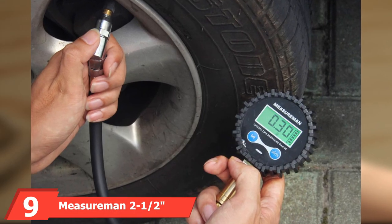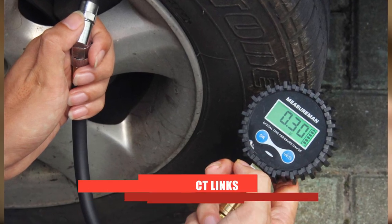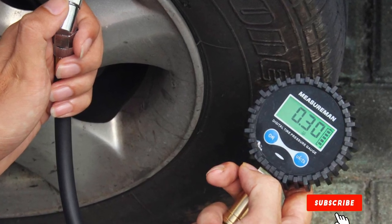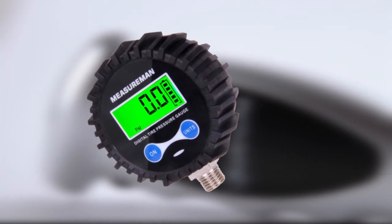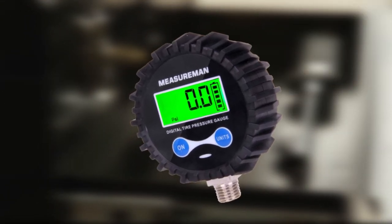Next, at number 9, we have the Measureman 2.5-inch dial size digital air pressure gauge. This large air pressure gauge is battery-powered and has a green LED-lit screen. It can measure from 0 to 200 PSI with a 1% accuracy variance. It gives measurements in PSI, bar, kg/cm, and kPa. The dial measures 2.5 inches.